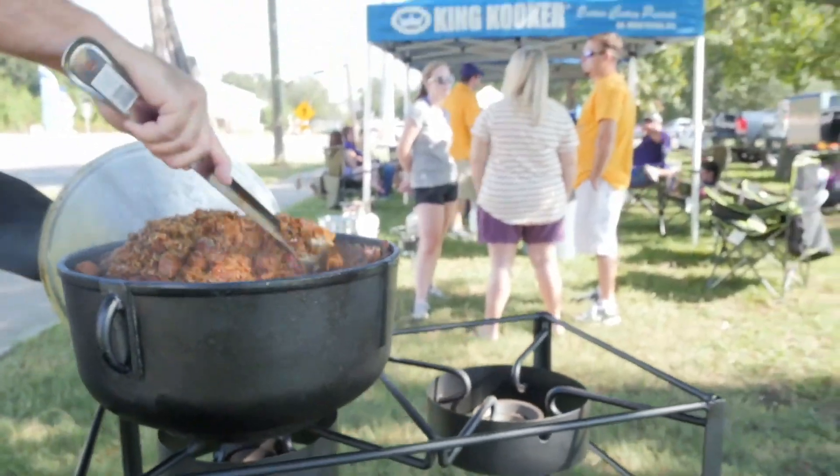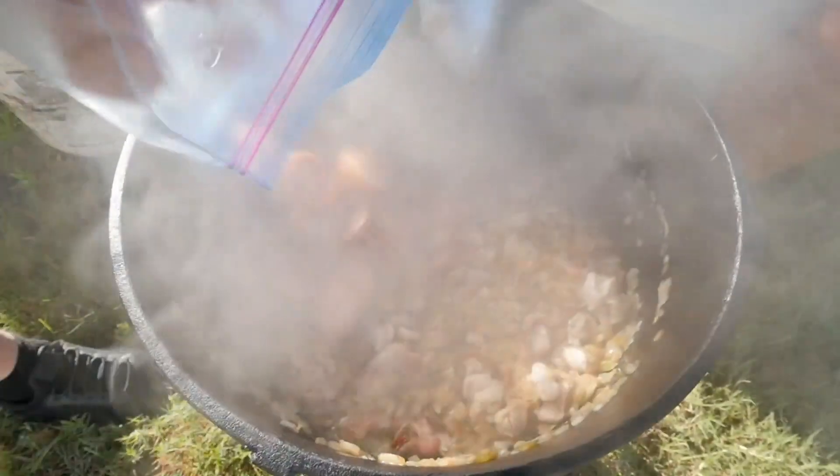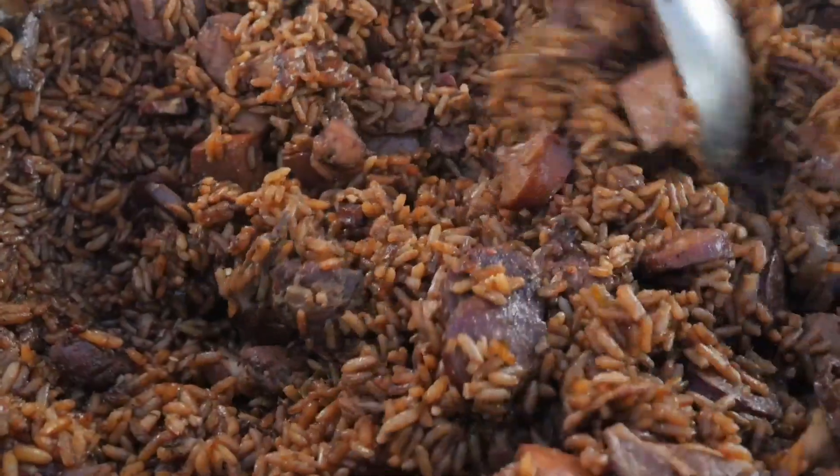All great game days start with jambalaya. Fry off the bacon, add the veggies, chicken, sausage, and our delicious KingCooker jambalaya mix.